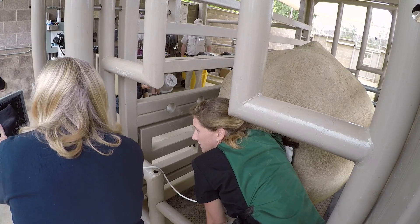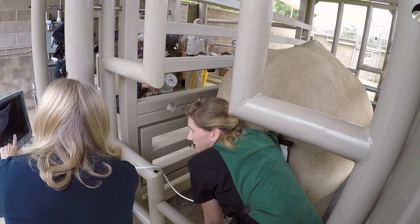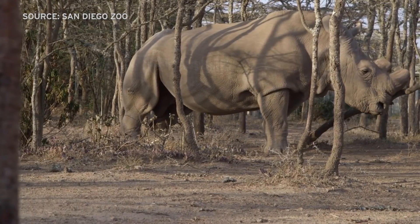Durant says the team is focused on making sure each of them becomes a mom, because that will be the key to helping their critically endangered cousins — the northern white rhinos.